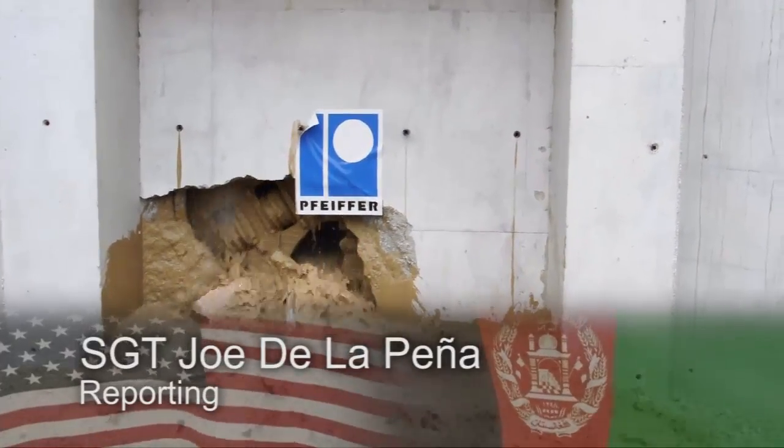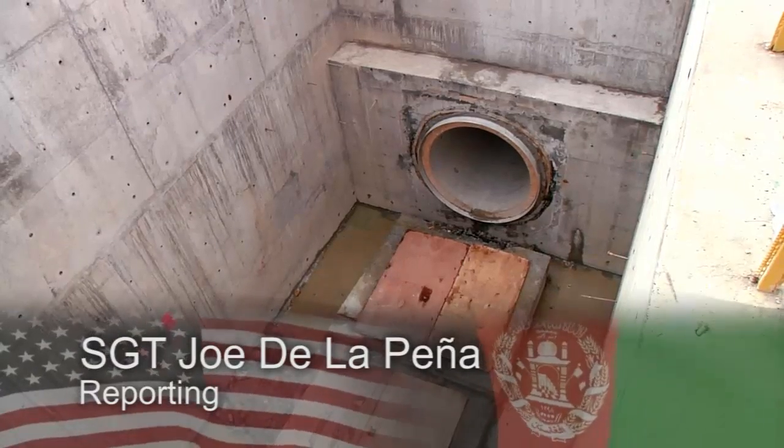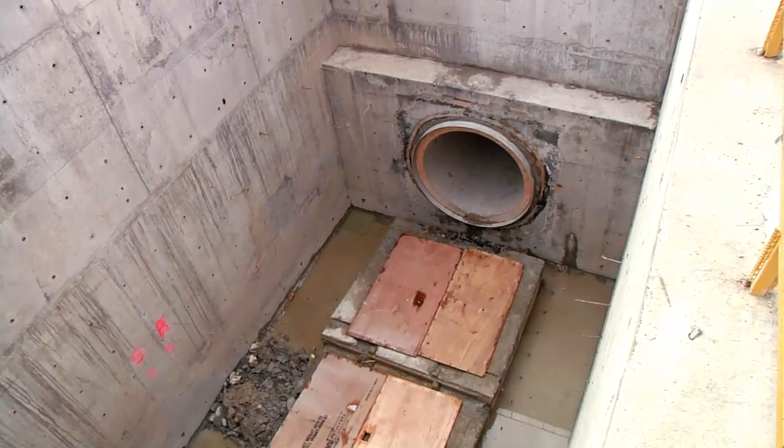The U.S. Army Corps of Engineers has just completed a tunnel directly below Bagram Airfield. The recently completed tunnel is part of a new drainage project aimed to run Coyote Creek through Bagram Airfield.